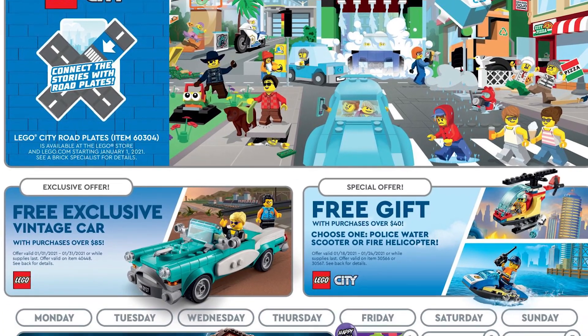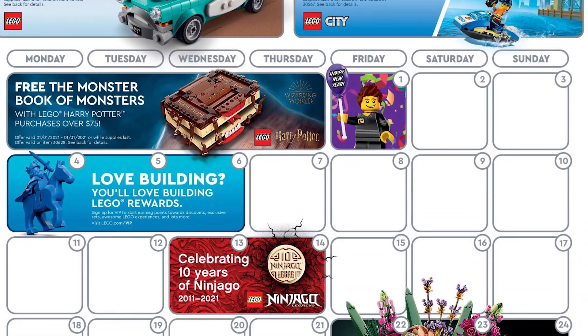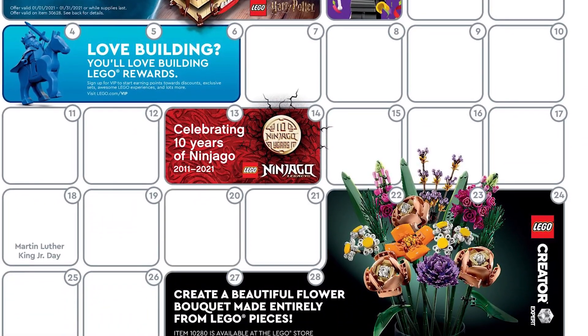LEGO opted to make fans wait as long as possible before unveiling its first promotion calendar of 2021, and boy does it not disappoint.